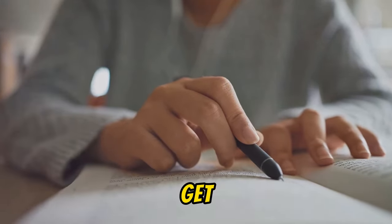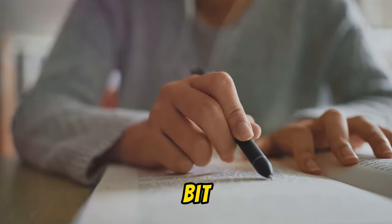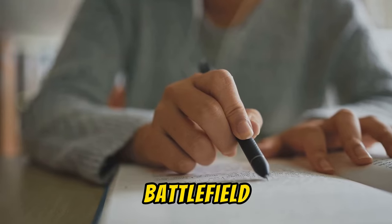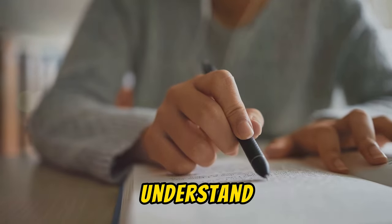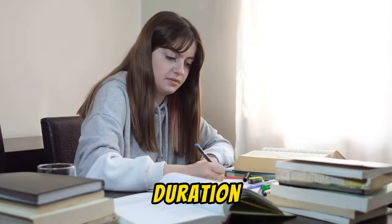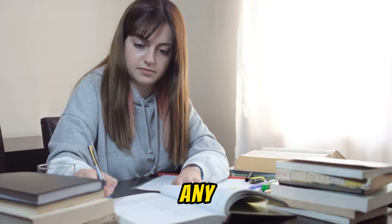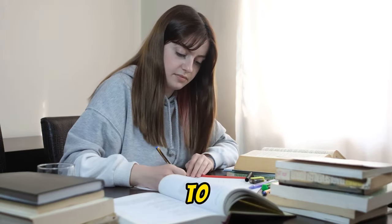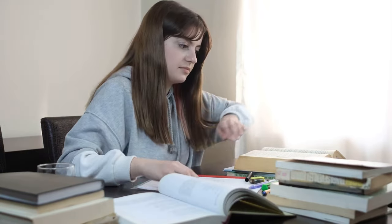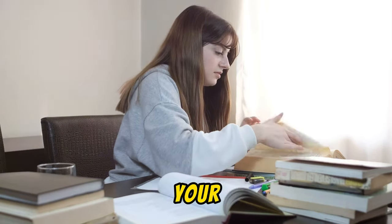Firstly, get familiar with the exam format and requirements. It's a bit like knowing the battlefield before the war. Understand what types of questions will be asked, the duration of the test, and how different sections are weighted. If you have any doubts, don't hesitate to ask your instructor. The more you know about the exam, the better you can strategize your approach.